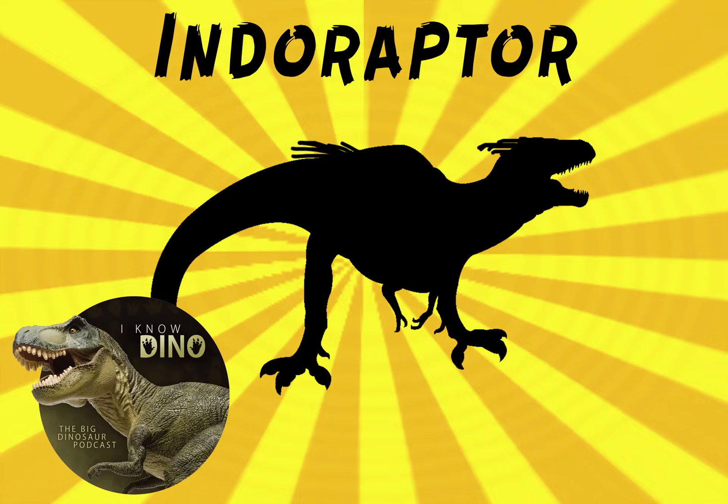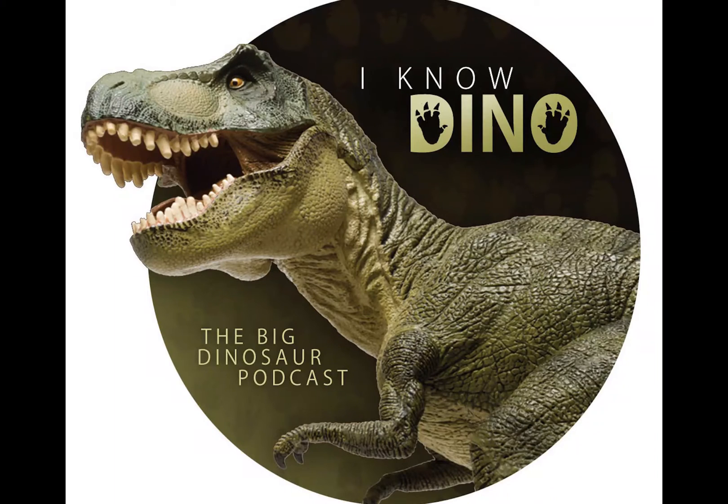We'll go into the dinosaur of the day, Indoraptor, which of course appears in Jurassic World Fallen Kingdom. It's the new hybrid dinosaur and supposedly the last hybrid dinosaur in this series.